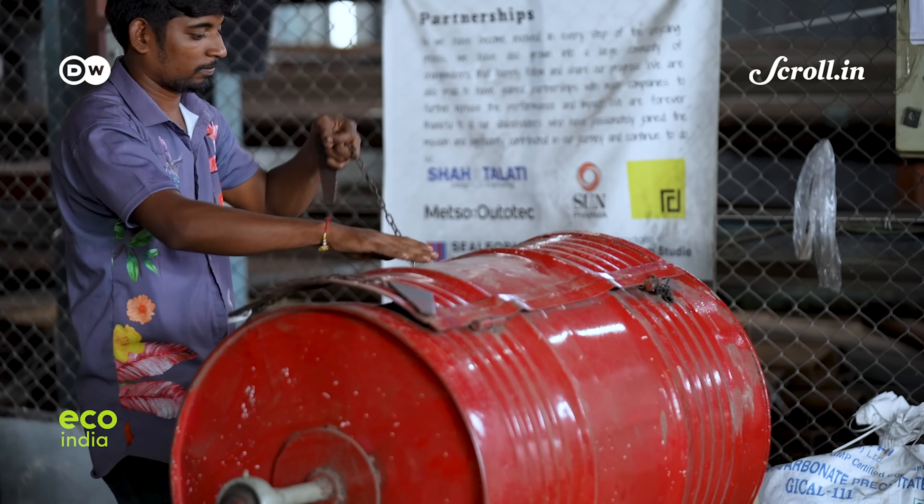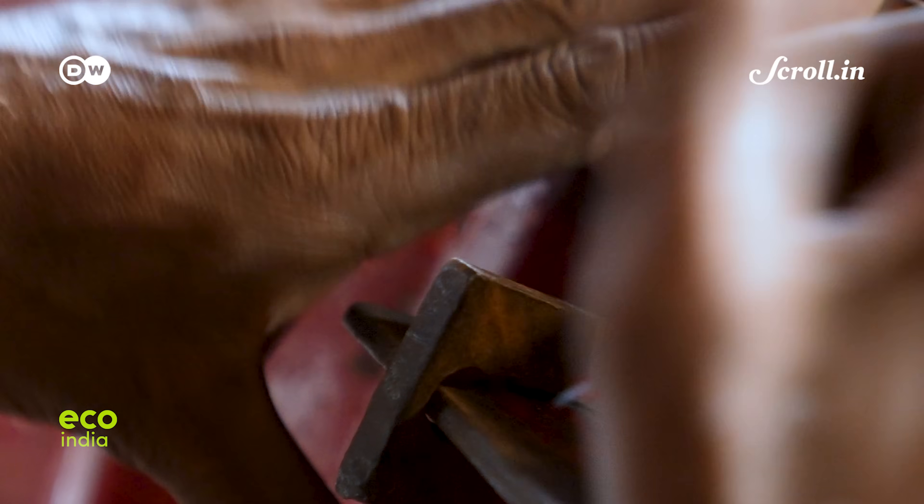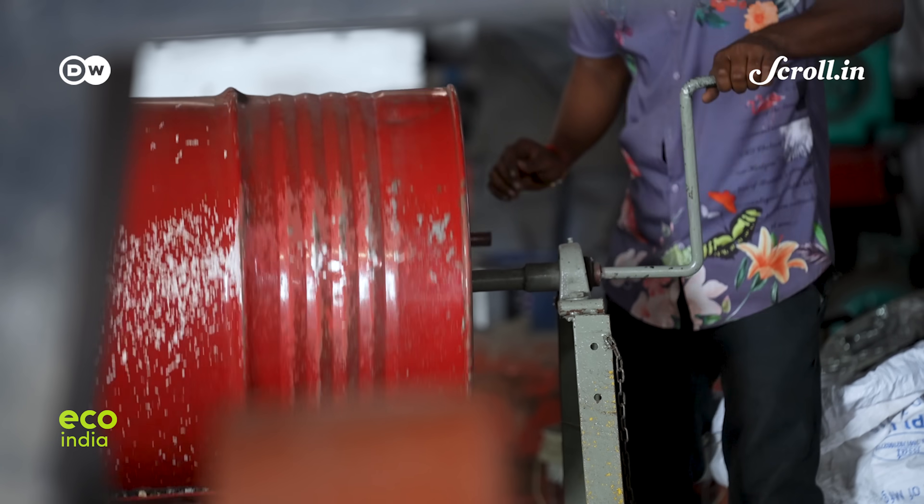Every day, factory worker Nitin Parmar processes heaps of waste and turns it into something useful.